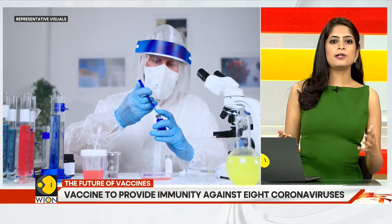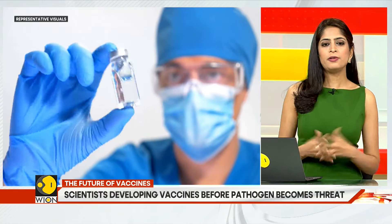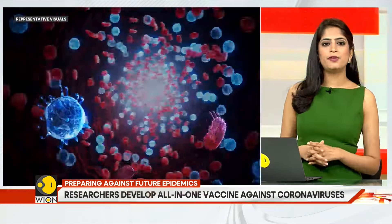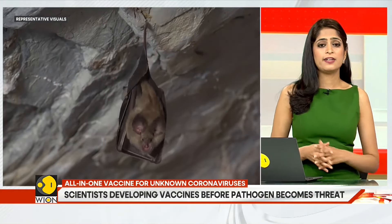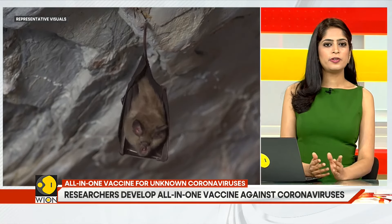Number two, the vaccine is part of a new approach called proactive vaccinology. It means vaccines are made even before a disease-causing pathogen becomes a threat. In line with that, the new vaccine can train our immune system to recognize parts of eight coronaviruses, including several strains currently circulating in bats that could one day infect human beings.